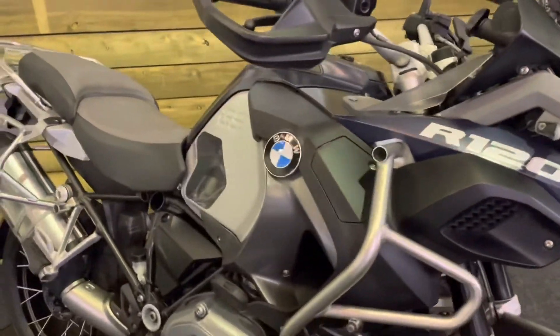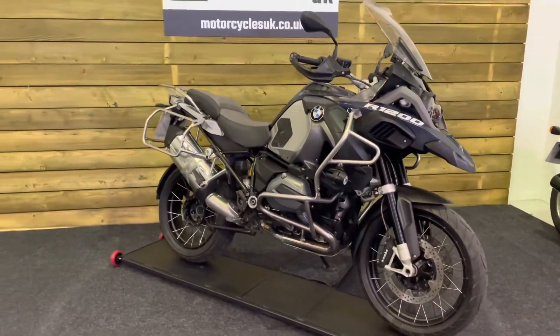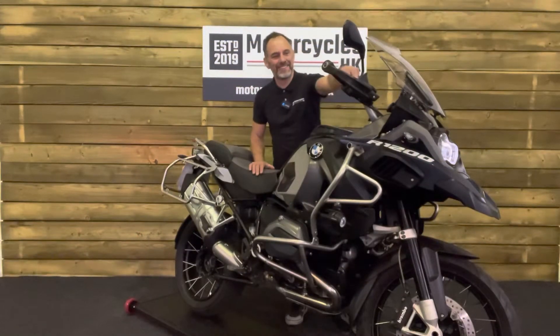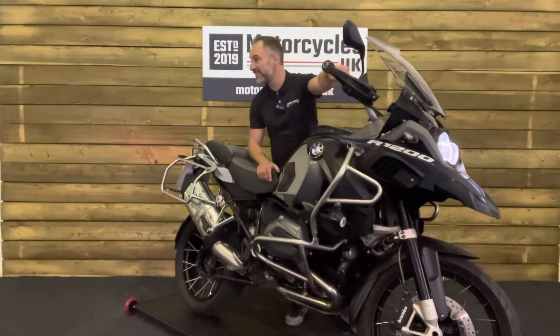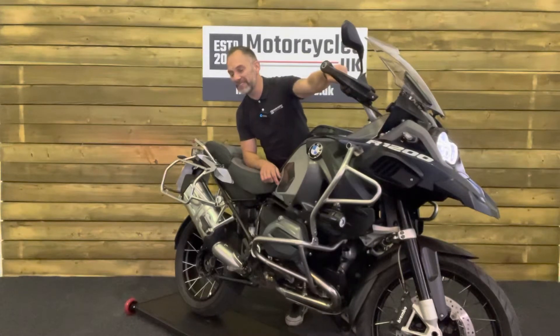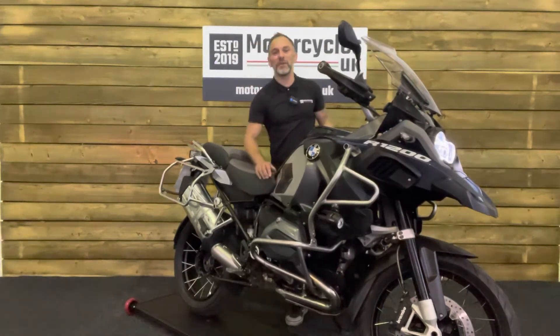If you're after a big adventure tourer, then this bike really is the last word in that category. Let's fire this one up and have a listen. Superb.